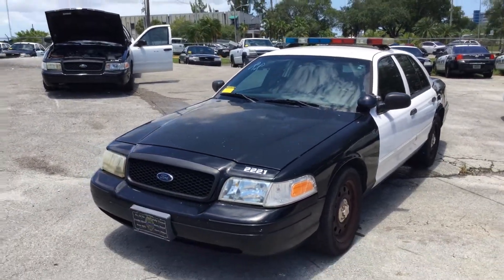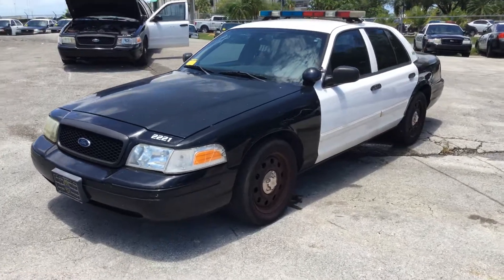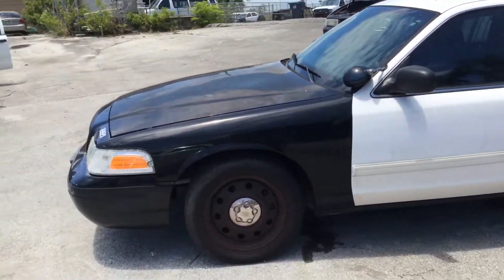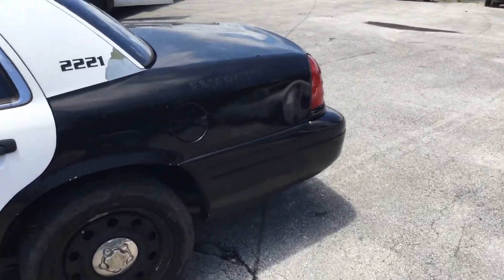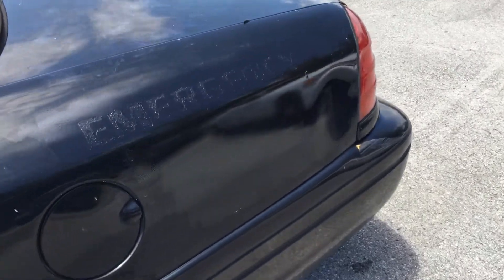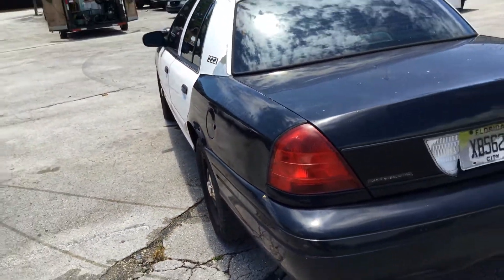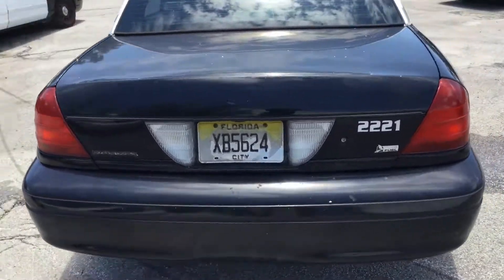Paint looks fair. It's got minor dents and scratches all around. Both rear quarter panels are dented. Here's the driver's side — looks good. You got one dent in the rear quarter panel. This one has tinted windows.